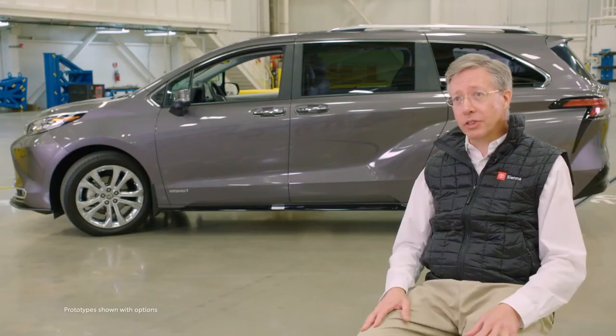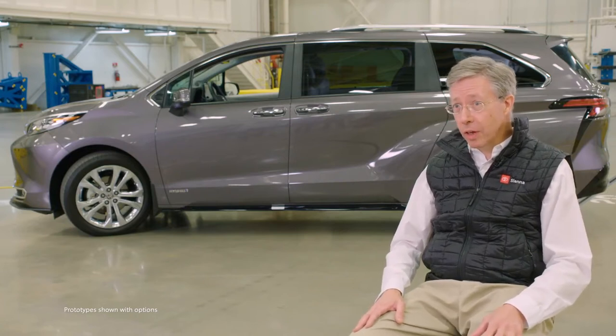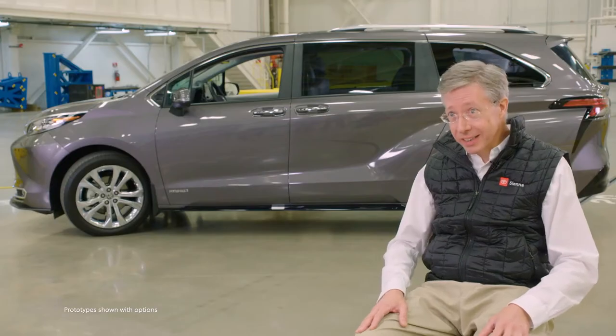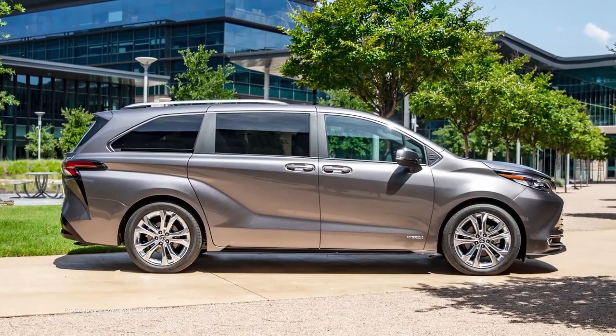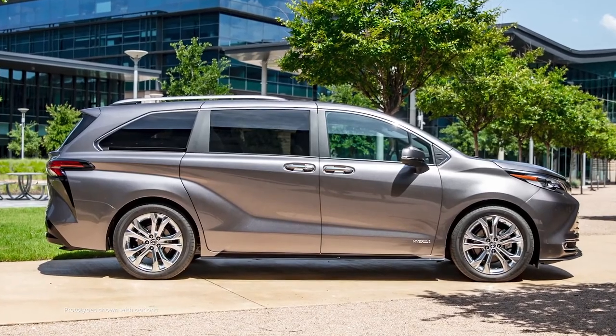To start out with, we went and listened to our customers — people who buy minivans today, who own minivans, people who have SUVs but are thinking about a minivan. What we heard from them surprised us. There are a lot of people out there that recognize that they need a minivan but just can't quite get themselves to buy it. When we probed a little deeper, we found it was really the image of the minivan that was keeping them from jumping in.